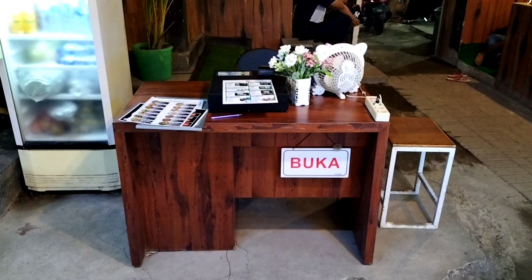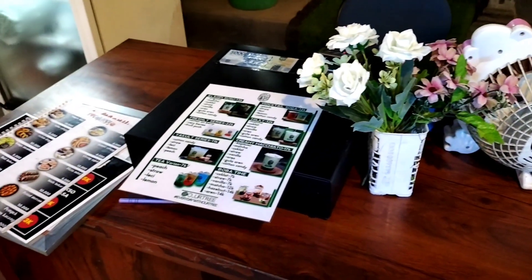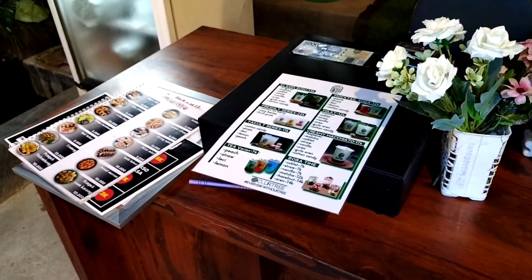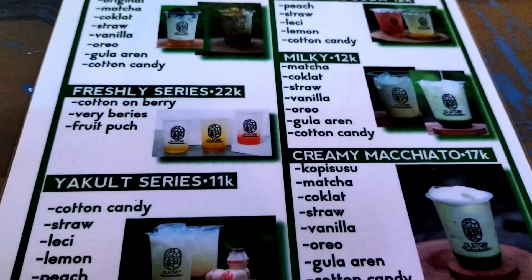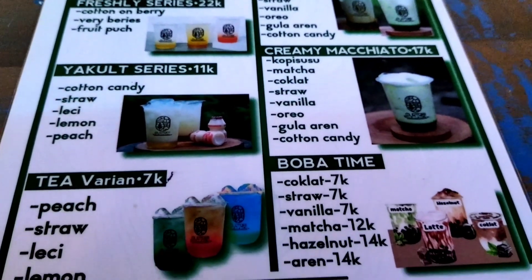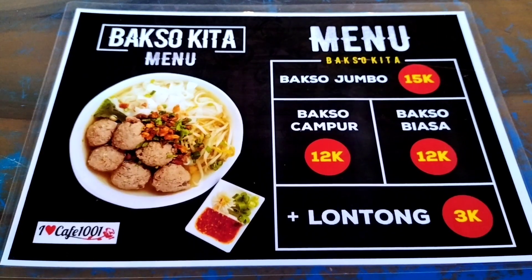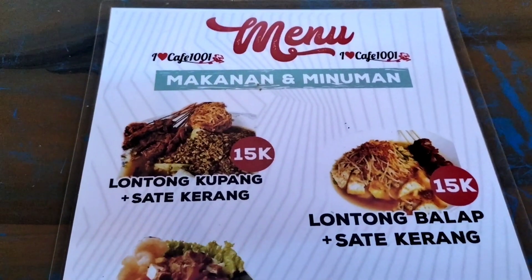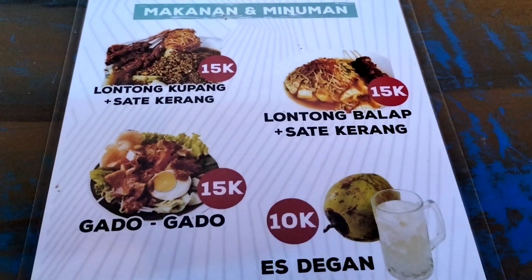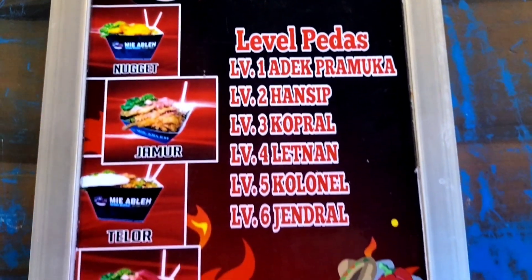Di depan ini adalah kasir. Teman-teman bisa melihat buku daftar menu yang ada di sini, memesan dan langsung membayarnya di sini — jadi sistemnya pesan langsung bayar. Inilah macam-macam daftar menu yang ada di Cafe 1001 Bunga Gresik, sangat banyak sekali varian yang ditawarkan mulai dari menu makanan berat, snack, dan juga minuman. Untuk masalah harga, tidak usah khawatir karena harga di sini sangat terjangkau, bahkan di kantong pelajar pun masih aman. Daftar harganya terjangkau, tempatnya instagramable.